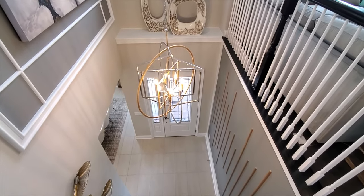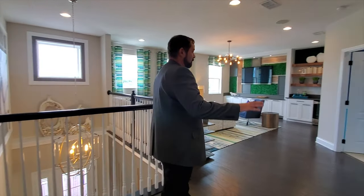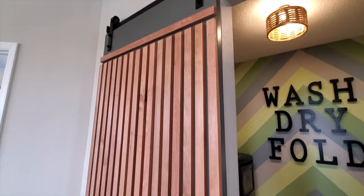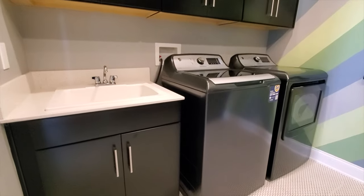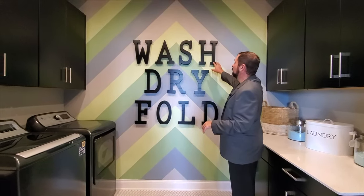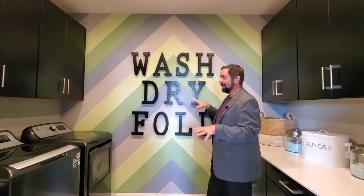Now we're in the loft area. If I'm standing here I can actually see the front door — and we open up to this beautiful loft area. To my right is going to be the laundry room. They have this barn house door that you can open and close. This one does have quite a cool amount of upgrades — they have a sink, plenty of cabinets, and you can wash, dry, and fold. They even have it right here on the wall for you: wash, dry, and fold, so you'll never get confused on the order.